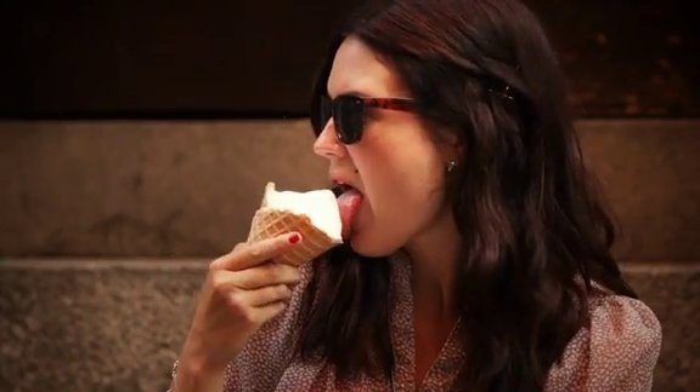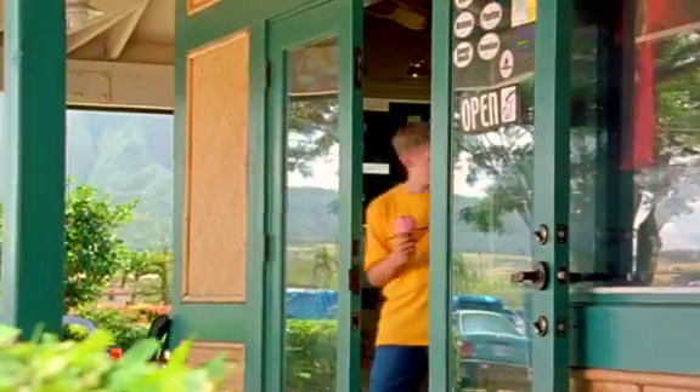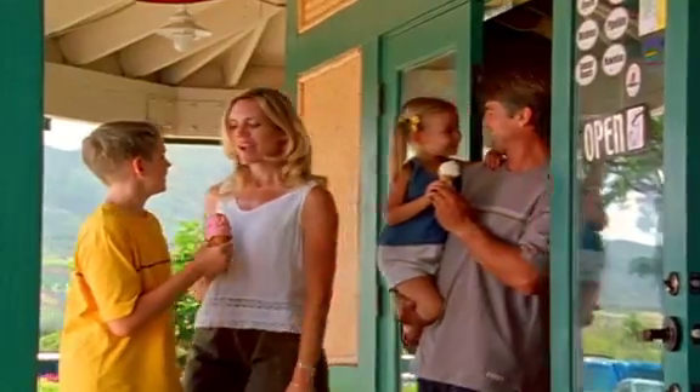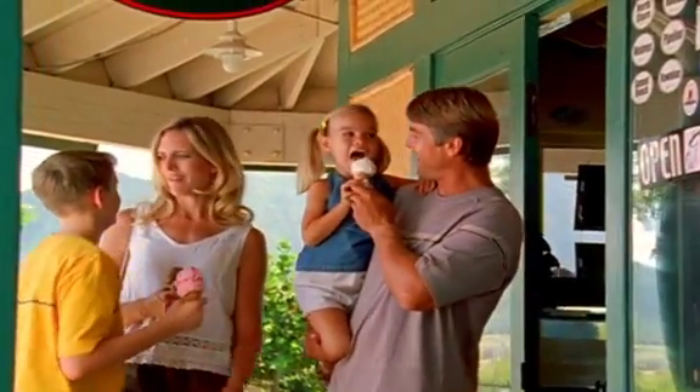No matter what you call it, or how you choose to enjoy it, ice cream makes a delightful dessert. By safely maintaining specific temperature conditions, Carrier makes sure it stays that way, and that translates into smiles in all parts of the world.